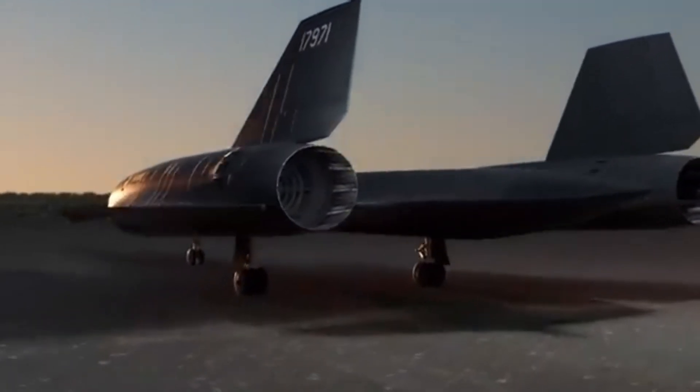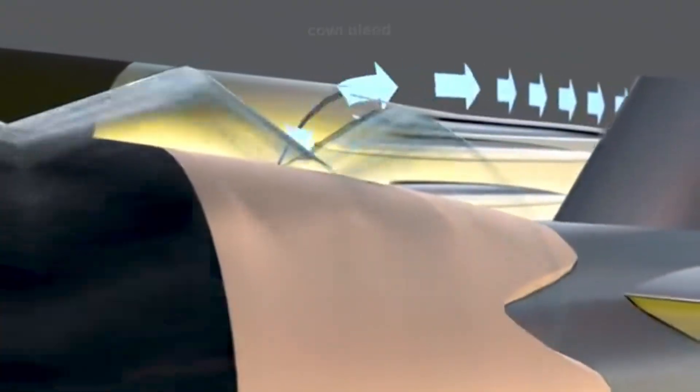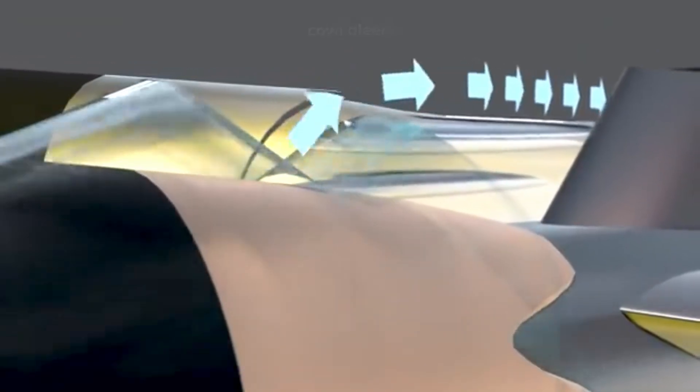Despite its incredible capabilities, the SR-71 was retired from active service in 1998. Several factors contributed to this decision, including the rising costs of operating the aircraft, the development of more advanced satellite technology, and the shift towards more modern stealth aircraft.